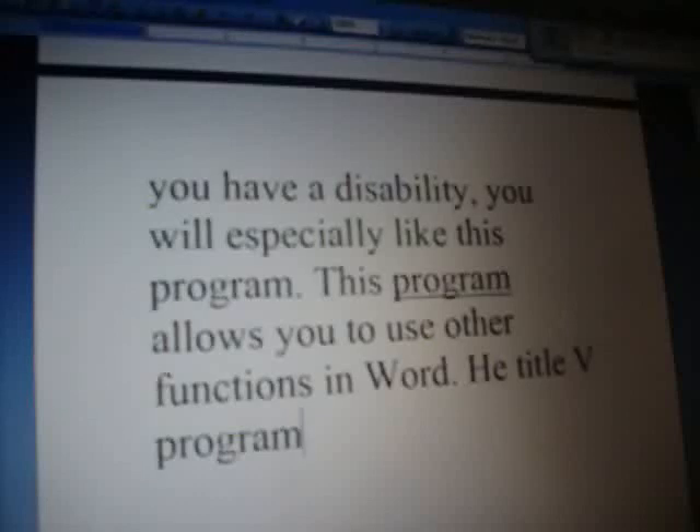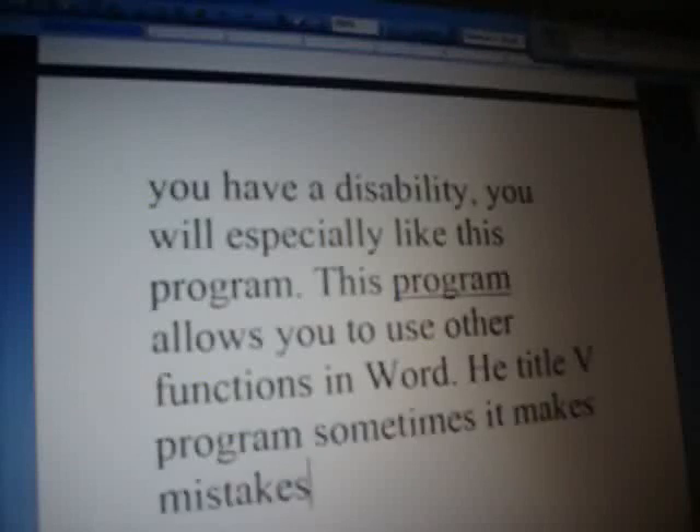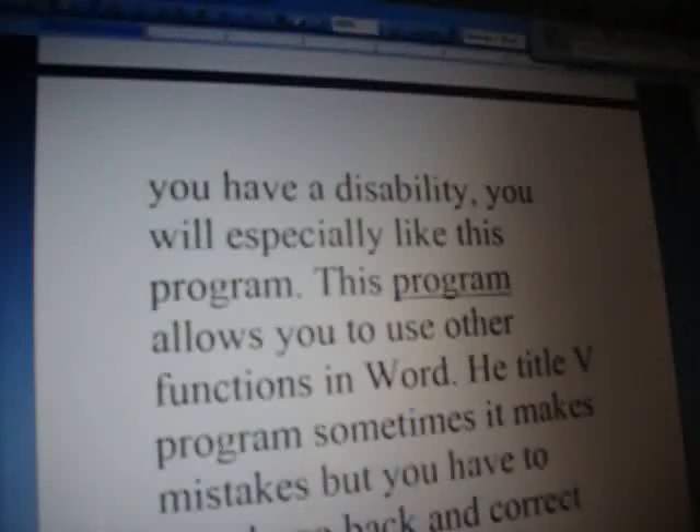Sometimes it makes mistakes, but you have to simply go back and correct them.